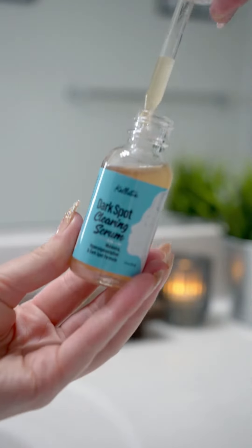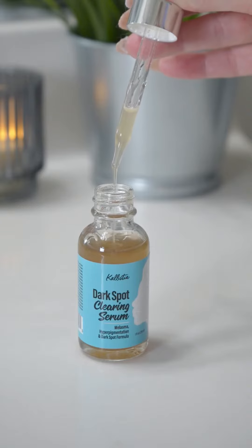Next up is the Dark Spot Clearing Serum. This is your secret weapon against hyperpigmentation and uneven skin tone. It's a really nice lightweight formula that's like a refreshing drink to your skin, helping to brighten and even out your complexion. I like to apply this to damp skin for maximum absorption.